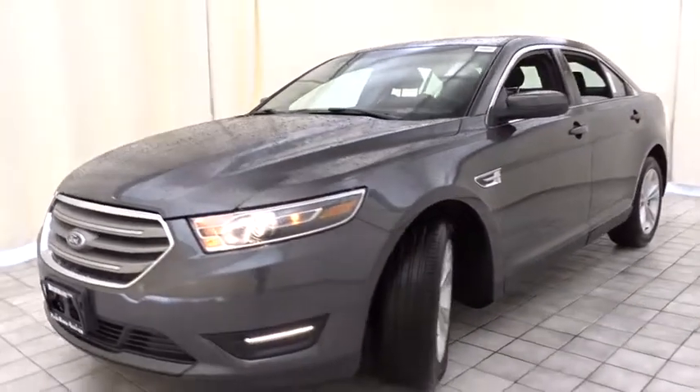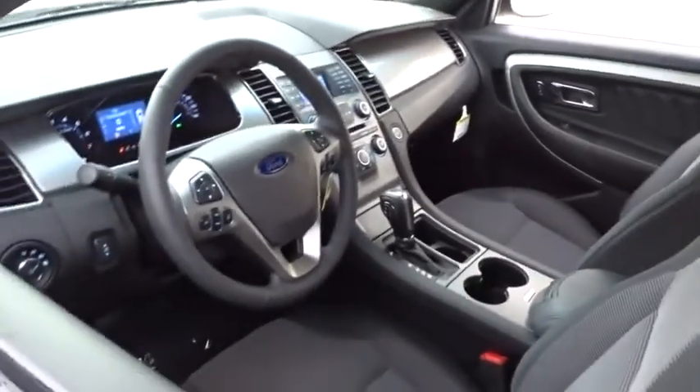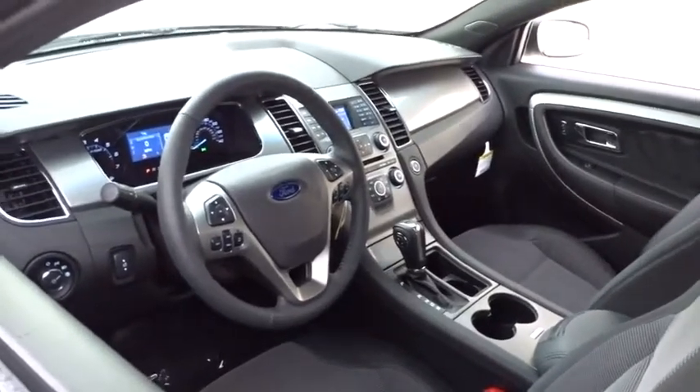Here are some of this vehicle's great options: power passenger seat, steering wheel audio controls, traction control, remote engine start, keyless entry, stability control, anti-lock braking system, backup camera, leather wrapped steering wheel, Bluetooth.